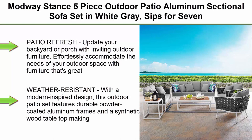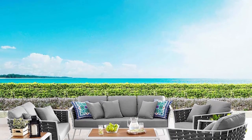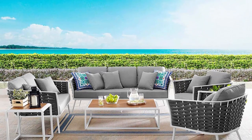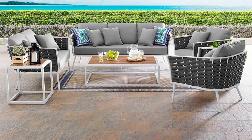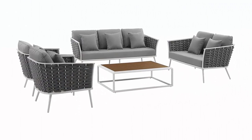Update your backyard or porch with inviting outdoor furniture. Effortlessly accommodate the needs of your outdoor space with furniture that's great for entertaining family and friends. Weather resistant with a modern inspired design, this outdoor patio set features durable powder coated aluminum frames and a synthetic wood tabletop, making it water and UV resistant for outdoor use.